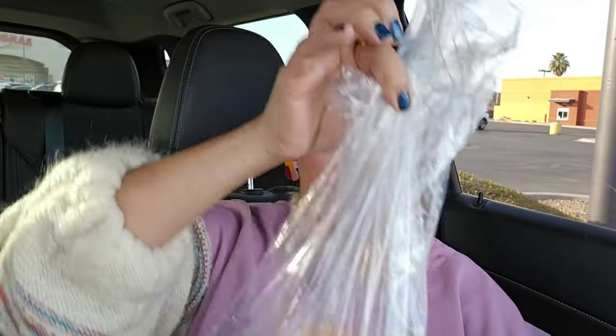I got my pan dulce — a variety — a total of nine pieces of pan. Each piece of bread costs $0.99. I came to Cárdenas because I feel like they always have the most variety. Only $0.99 plus tax!